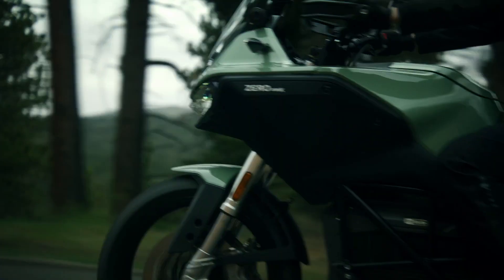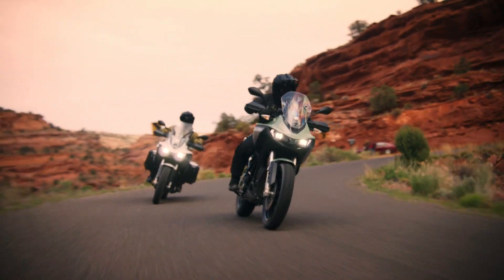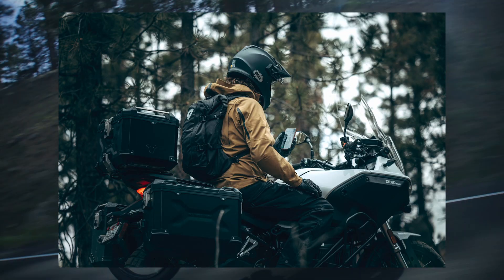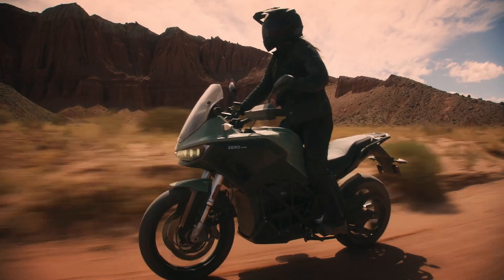More than just brute strength, the DSRX builds on the best-in-class intelligent operating system, Cipher 3 Plus, to bring Bosch off-road motorcycle stability and control to electric motorcycles for the very first time.